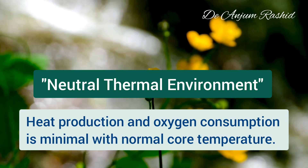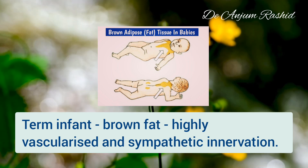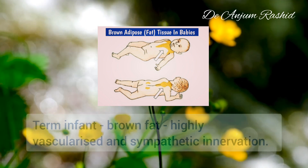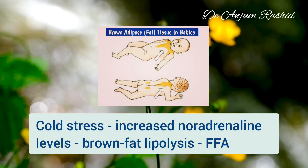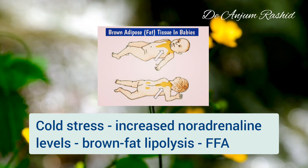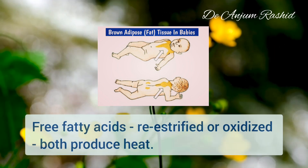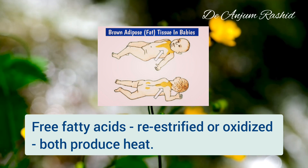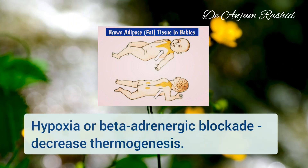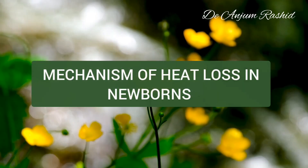The term newborn has brown fat as a source for thermogenesis. It is a highly vascularized tissue innervated by sympathetic neurons. When these infants face cold stress, noradrenaline levels increase and act on the brown fat tissue to stimulate lipolysis, producing free fatty acids. Most of the free fatty acids are re-esterified or oxidized, and both these reactions produce heat. Hypoxia or beta-adrenergic blockade decreases this response.